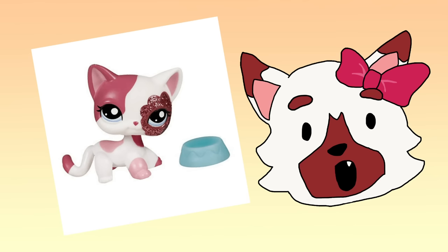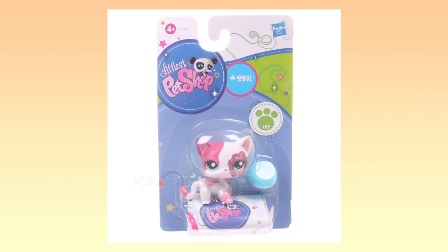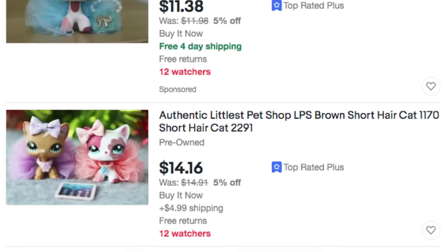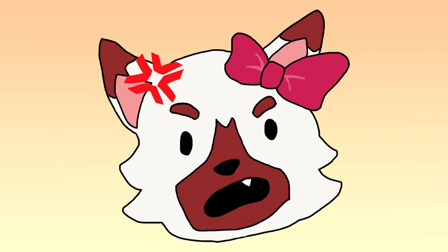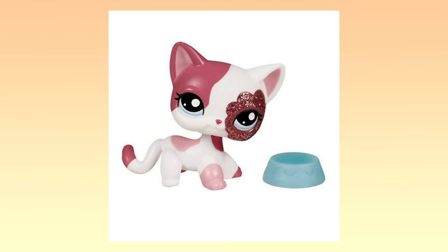Number 8: Short Hair Cat 2291. I was surprised to see that this pet was so expensive because she's pretty popular in the LPS community. She was also released in 2011 when LPS Popular was, well, popular and the mystique of Big 5 pets was starting to rise, so I figured this pet would be more common to have. Guess not. At the time of making this video, while there currently aren't any authentic listings for this pet — I know these say authentic but they're not — this pet has recently been sold from $80 to well over $100. If you have an authentic version of this pet, consider yourself very lucky.